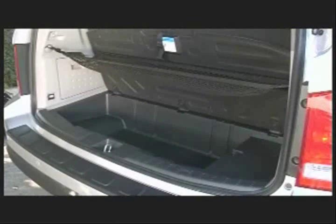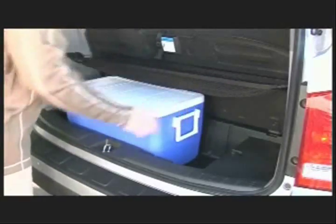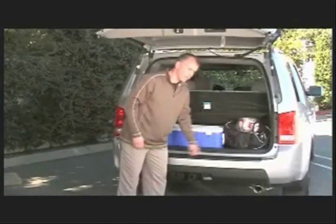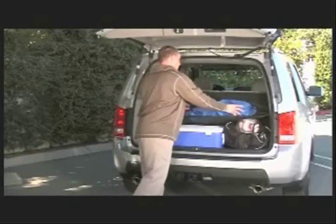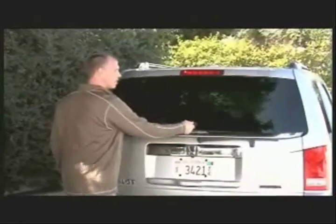So let's start with the cooler. The cooler fits in conveniently like that. You've got a bag with some stuff and your soccer ball fits right in there. A couple of fold-up chairs for mom and dad. And if you don't want to open the tailgate every time, we have convenient access to your storage area through this standard glass hatch.